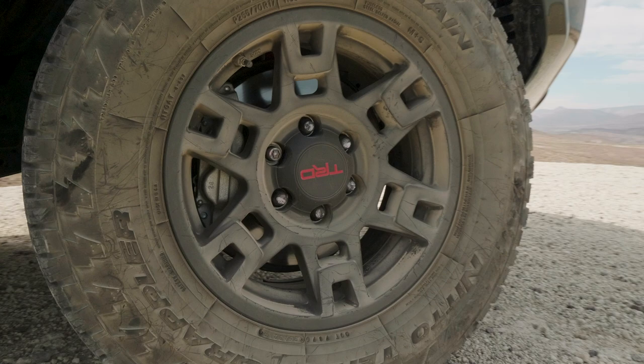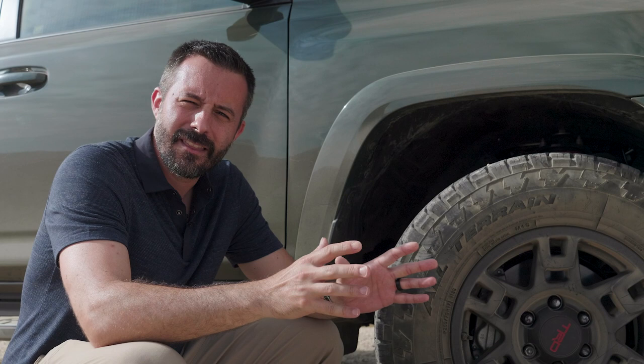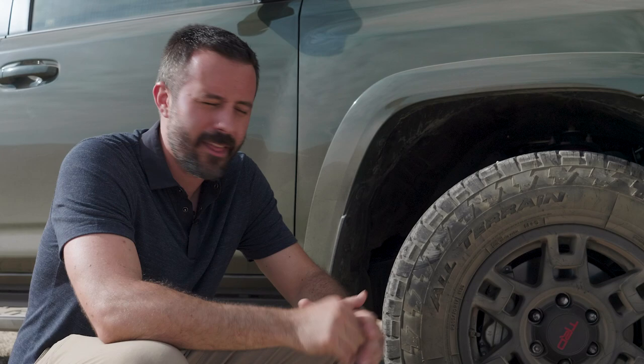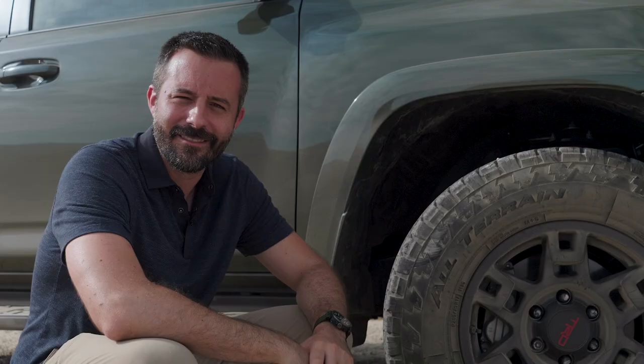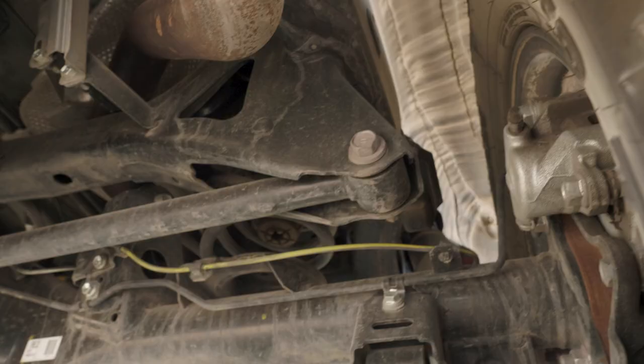The wheels and tires: the wheels are 17 inches in diameter, seven inches wide, and they're wrapped in 32-inch Nitto Terra Grappler tires — a tire that attempts to mix the best of on-road comfort, wet-weather traction, and off-road traction. If you want to do more serious off-roading, you'll need a more serious off-road tire that's going to be worse at on-road comfort. And we also have to call out the front TRD skid plate — it's aluminum, a quarter-inch thick, and most importantly, it has TRD in bright red. Looks cool.